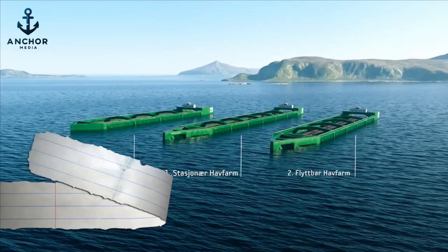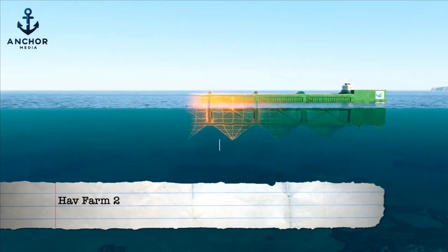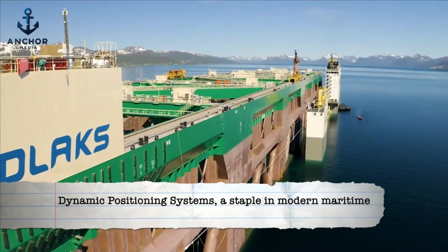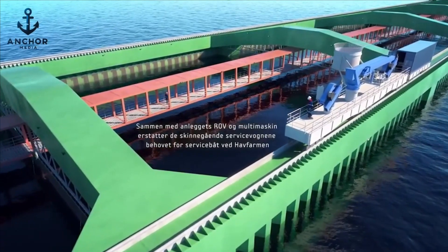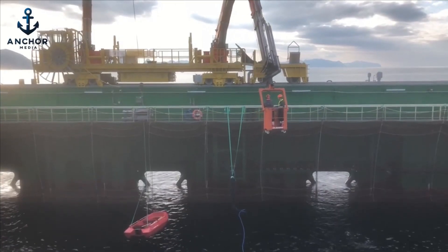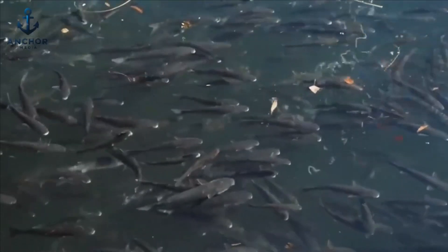Building on this groundbreaking technology, the forthcoming Hav Farm 2 is poised to surpass its precursor in both capability and innovation. This next-generation aquaculture platform will incorporate enhanced ship-like systems and operational flexibility designed to thrive in all weather conditions. Hav Farm 2 will be equipped with dynamic positioning systems, a staple in modern maritime operations. These systems enable precise automatic adjustments in the platform's positioning and orientation, using advanced thrusters and rotors to counteract adverse weather, allowing Hav Farm 2 to navigate to more sheltered waters during severe storms.